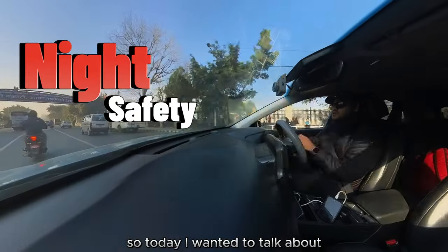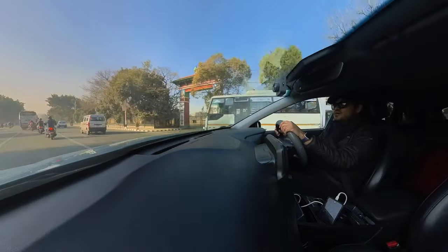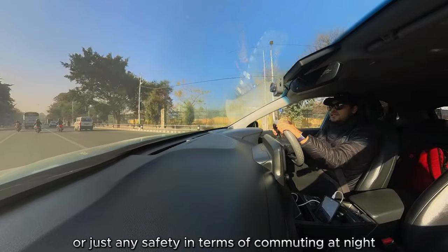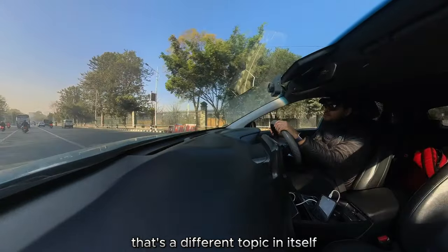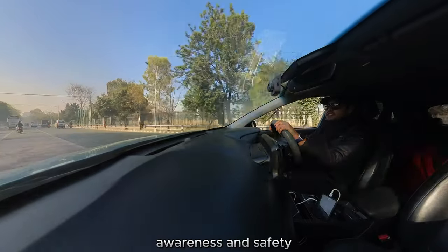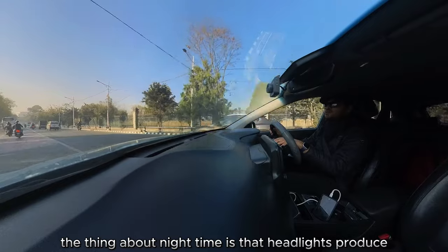Today I wanted to talk about pedestrian safety at night, or just any safety in terms of commuting at night. I'm not just talking about headlight glare — that's a different topic in itself — but I'm more targeting towards pedestrian awareness and safety.